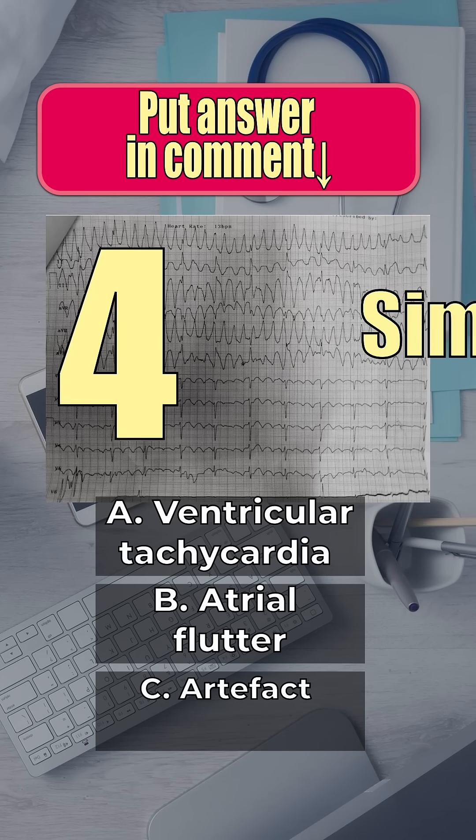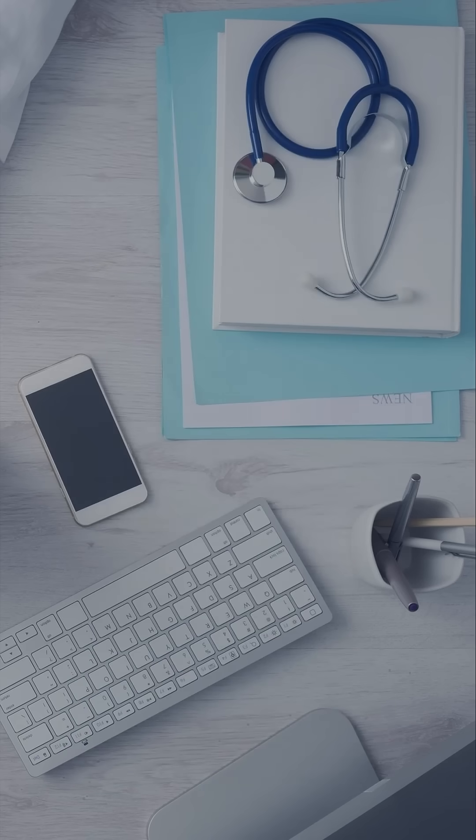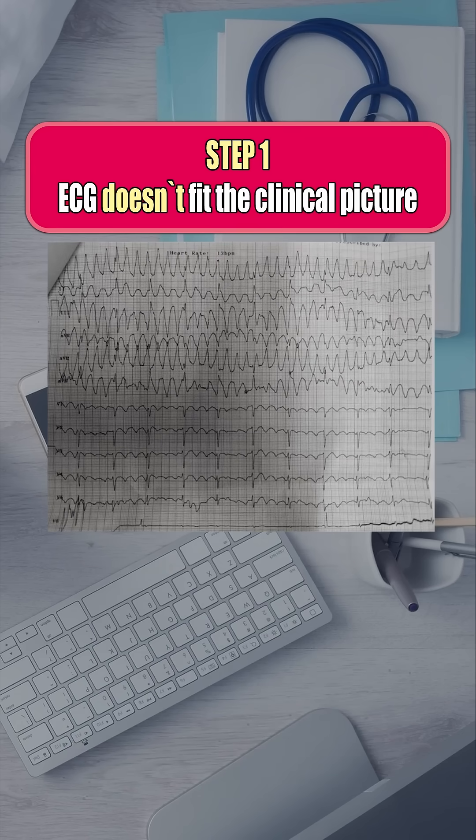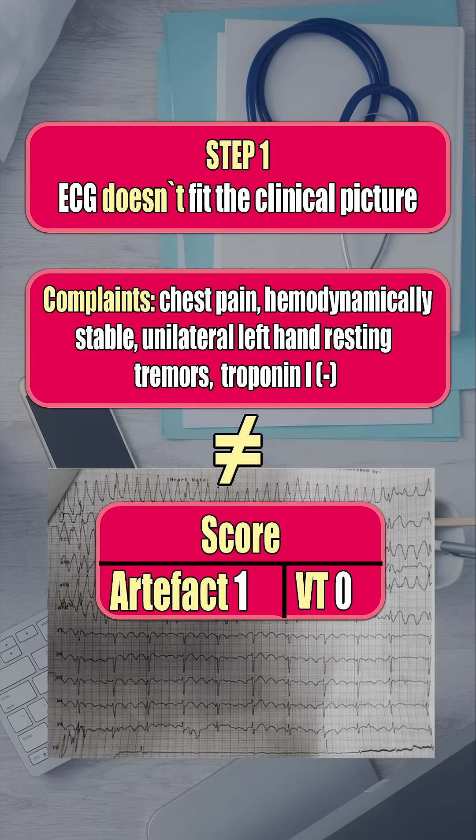I will prove in four simple steps that this is just an artifact. Step 1: The ECG looks like VT, but the clinical picture doesn't match — no palpitations, no hemodynamic instability. One point for artifact.